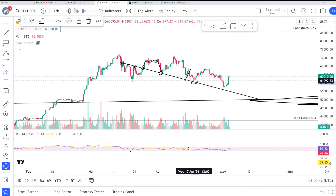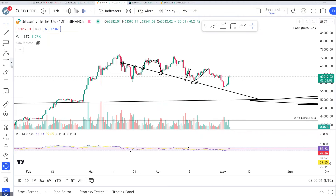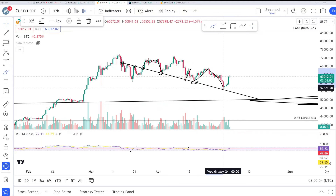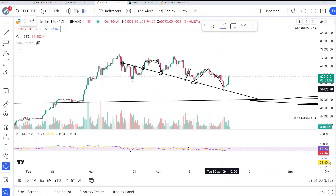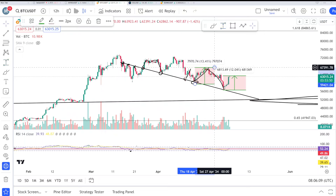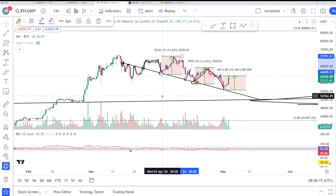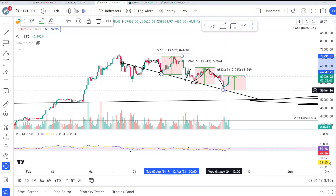Again, price hit this area and we bounced toward 76K — around 12% again. After losing that level, we hit this area around 56K and price pumped around 12%. You can see: 12% here, 12% here, 13% here, and 13% here. Every time Bitcoin price hits this line, we have a bounce of approximately 10 to 13%.